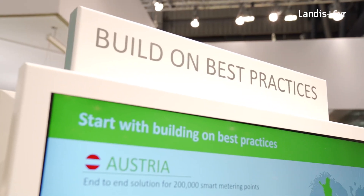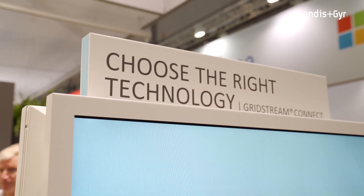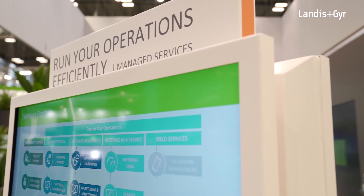The first step is about best practices — learning from smart metering projects we have rolled out and what you need to do and plan. The second step is about technology, and we introduce our IoT utility platform with Stream Connect.